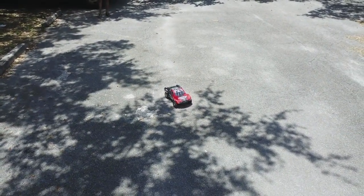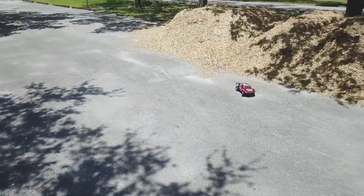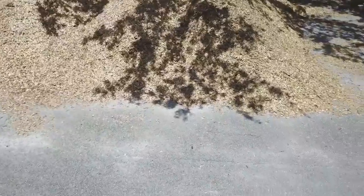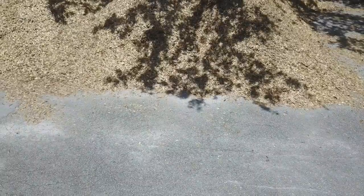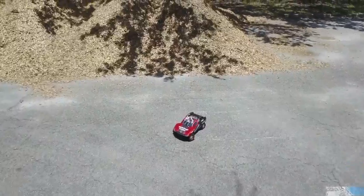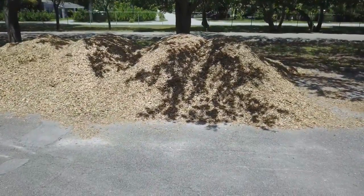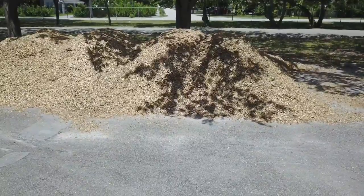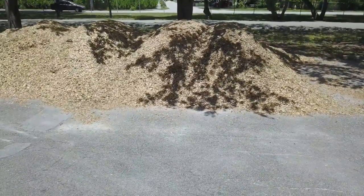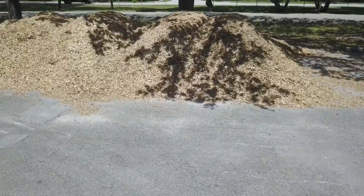Low battery warning. All right, we've got some low batteries, so let's try to — yeah, it lost track again. All right, so not as good at tracking RC vehicles, mostly because of the low altitude to the ground. You can see it there.